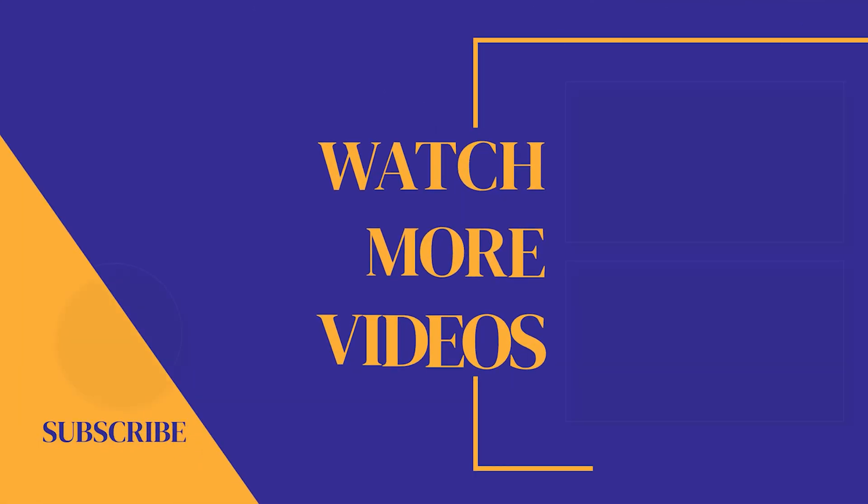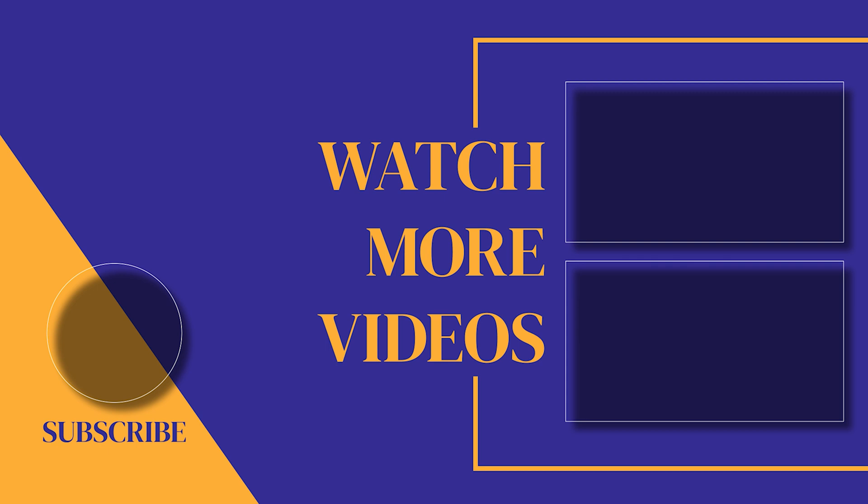If you found this video helpful, make sure you subscribe to the channel as we post new videos every single week. If we can help with anything, please let us know. Our customer support team is available 24-7. Thanks for watching and see you soon.